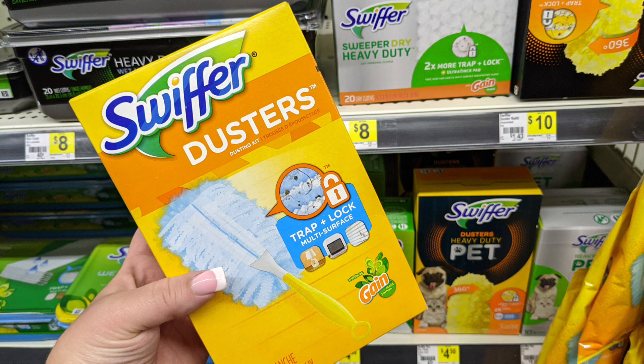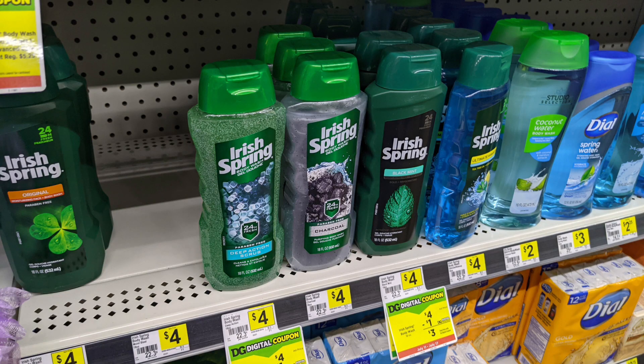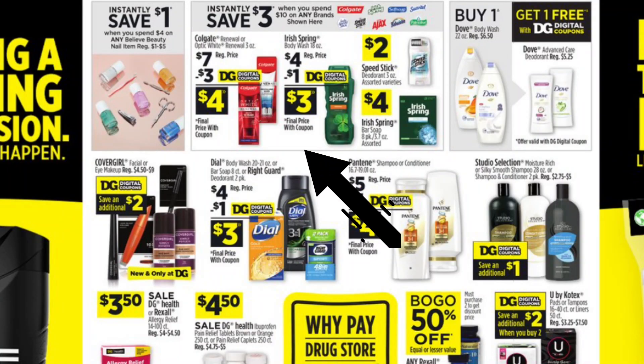Last but not least, we're going to use some instant savings. We're going to pick up one Colgate Renewal toothpaste — these are $7 and we have a $3 off digital coupon, making it just $4. And we're going to pick up one Irish Spring Body Wash for $4 with a $1 digital coupon off that. Keep in mind there's $3 off in instant savings when you spend $10 on these certain products, so $7 on the Colgate plus $4 on the Irish Spring means we're definitely spending at least $10 and should get that extra $3 off.